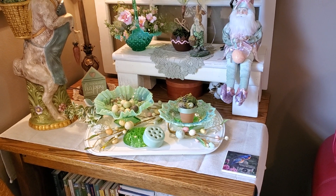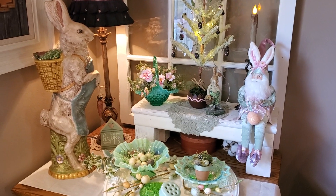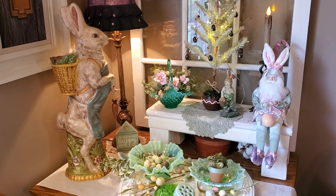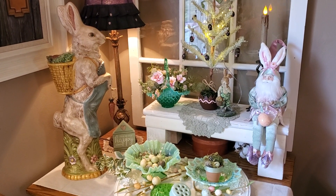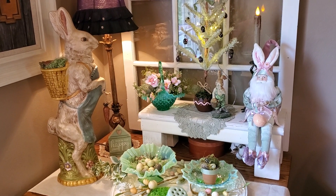Let's get started. First of all, notice this beautiful big bunny. We got that at a local primitive shop several years ago — she had a warehouse sale, as she called it, but it was in the back of her store.